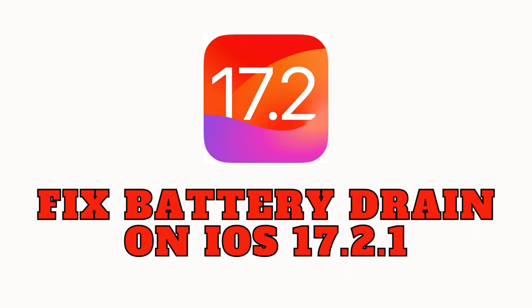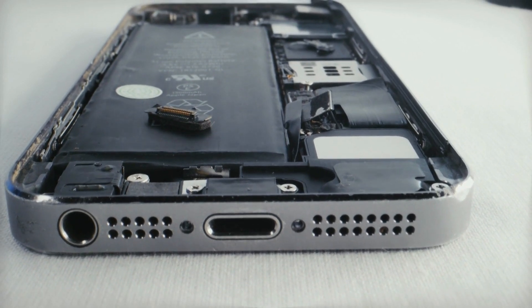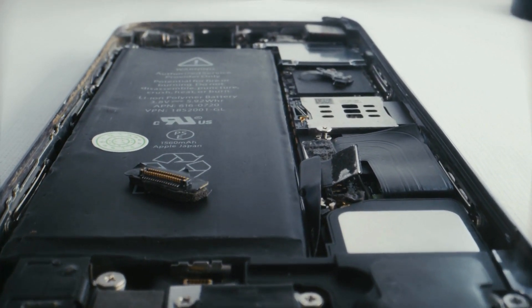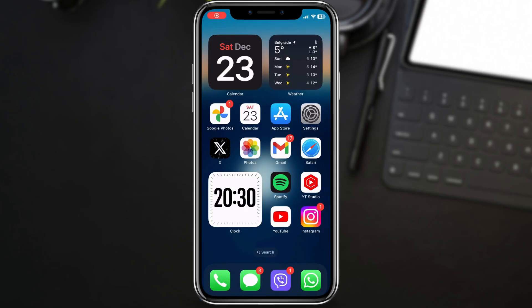Today, we're diving into a common issue many iPhone users have been facing after updating to iOS 17.2.1: rapid battery drain. But don't worry, I've got you covered with some tips to optimize your iPhone's battery life. Let's jump right in.